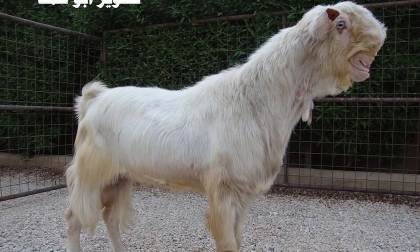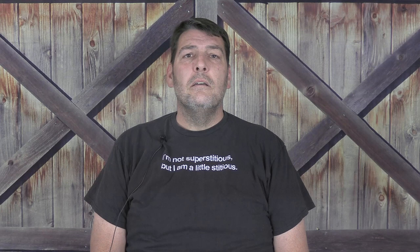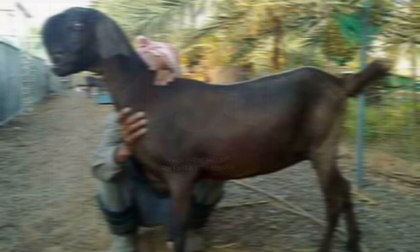Bigger than most goat breeds, Damascus goats have long legs, long necks, and long hair. Standing about 30 to 32 inches tall at the withers, does weigh in just under 150 pounds, and bucks at around 200 pounds. Their small head, coupled with a convex bridge and undercut jaw, gives them their unique look. Often referred to as the bulldogs of the goat world, their scrunched up shortened faces are viewed as both hideous and beautiful, depending upon your perspective.